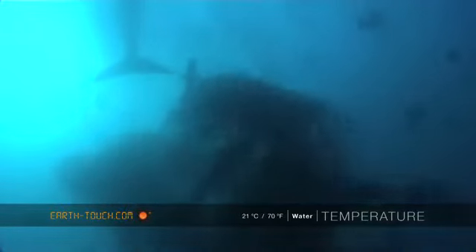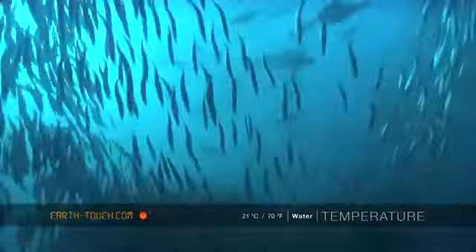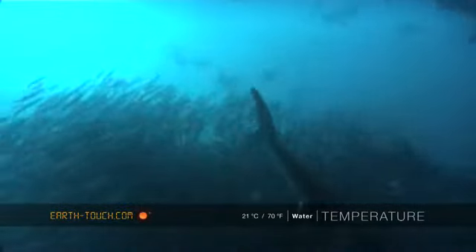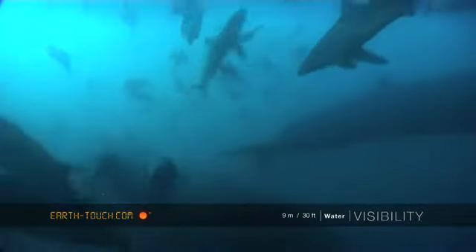So at last we've started seeing some really good signs of sardines. Big pockets are now starting to move through our area, and hopefully with that big swell starting to drop over the next couple of days, we should have a good week ahead of us.